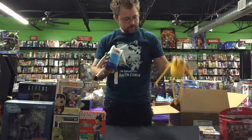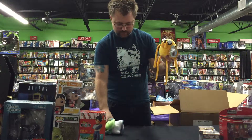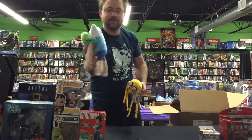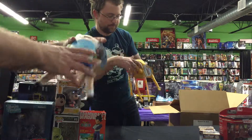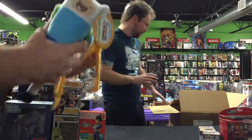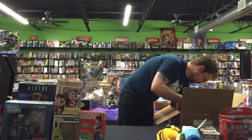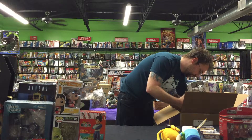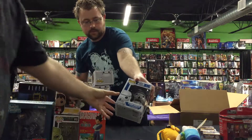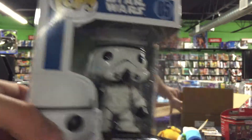It's Adventure Time! You got Jake with little velcro feet, and then we got a Finn right here. Mathematical! This show is way creepier than people give it credit for — it's the ultimate Dungeons and Dragons campaign. We also got three Stormtroopers from the original Star Wars Pop figure line — these are bobbleheads.